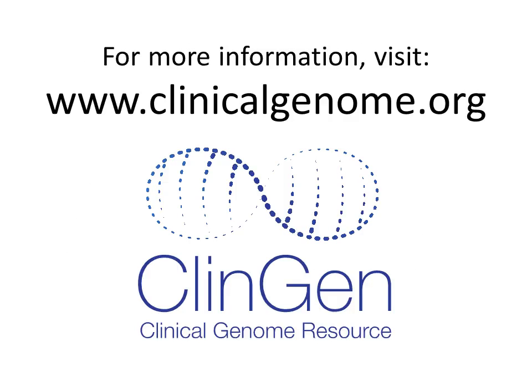Thank you for watching today, and please take the time from your busy schedule to view some of the other videos. Our mission is to help clinicians like you learn about the resources being developed for use in clinical practice, so you are able to take the results from genetic testing and translate them into better care for your patients.